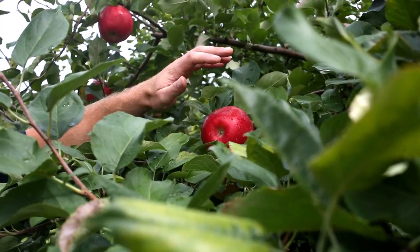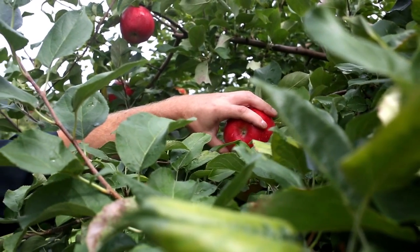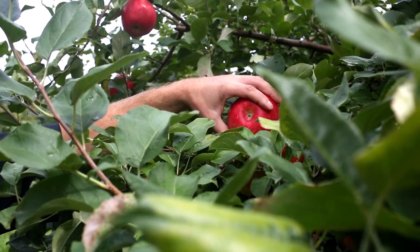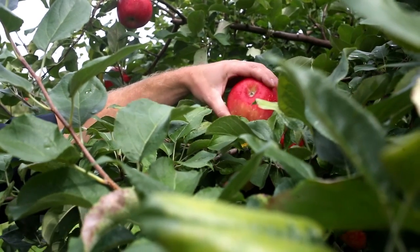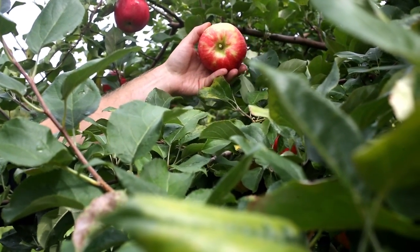The proper way to pick an apple off a tree is to gently grab the apple and lift up the opposite way that it is hanging. You don't want to pull the stem — you want to gently lift up. When you lift up, the stem lets free of the tree.